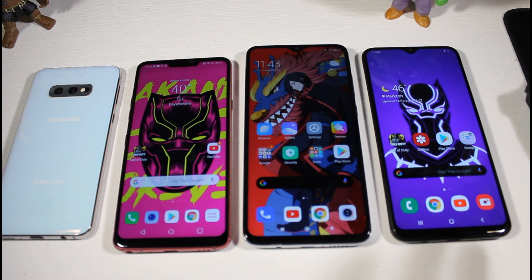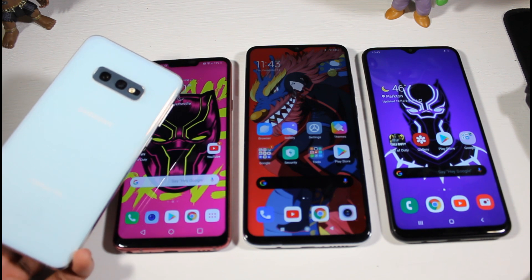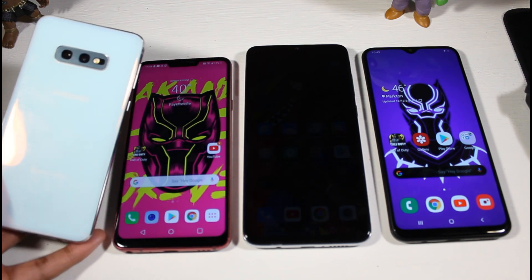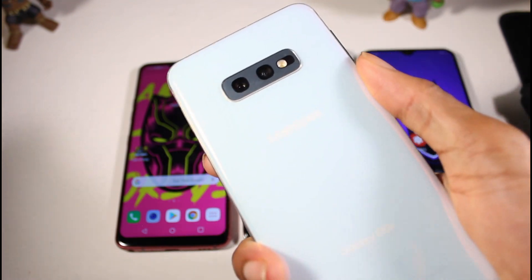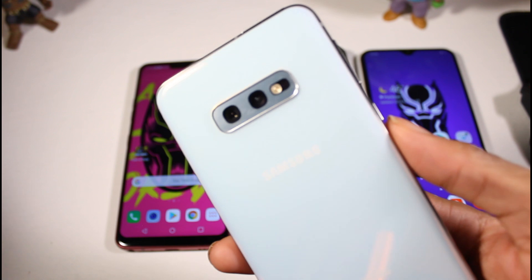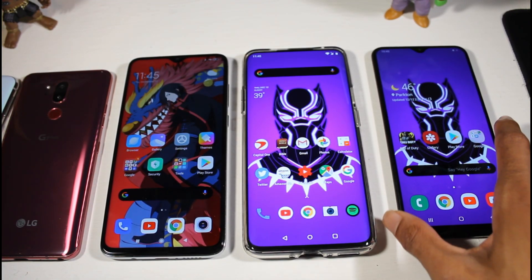It's just amazing how far smartphone tech has come. If you want something with the latest specs, you can get the Mi 9T Pro with a Snapdragon 855. Or look at the Galaxy S10e — a mid-range device with a compact design, punch-hole display, dynamic AMOLED, and excellent cameras — the same cameras as the S10. You can find the S10e for around $400 to $450, or even cheaper on eBay.